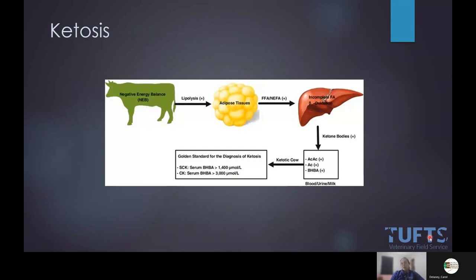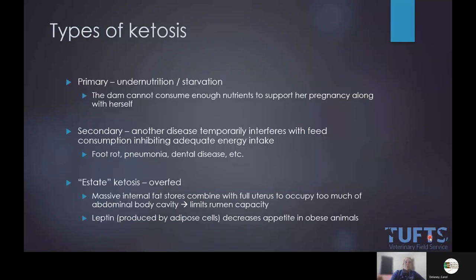A quick review: ketosis is basically a negative energy balance. They start breaking down fat and muscle; those byproducts clog up the liver and they have toxicity from ketones building up. There are three types: primary ketosis — she's undernourished and can't consume enough; secondary ketosis — she has something else going on like pneumonia or mastitis, so she's not eating; and steat ketosis — which I see in show animals concentrated in New England, where they're obese going into late pregnancy.